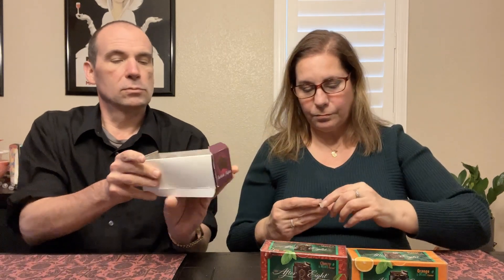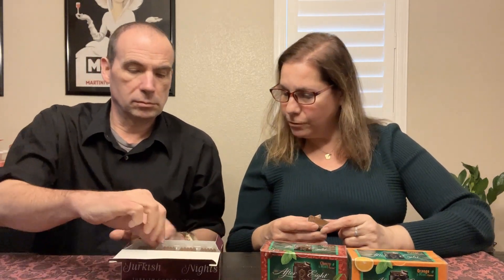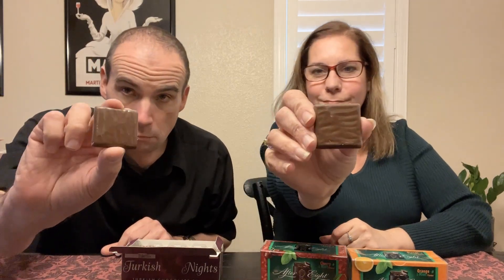I'm curious — are these going to be individually wrapped like the After Eights are? No, these are actually not individually wrapped. Take a whiff — smell the rose. I do smell a little rose along with the chocolate. It looks like it's probably milk chocolate. Very thin.